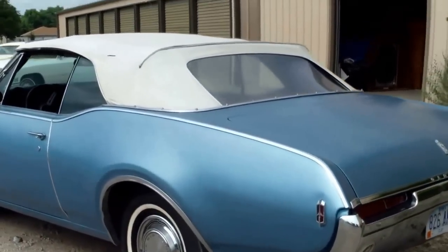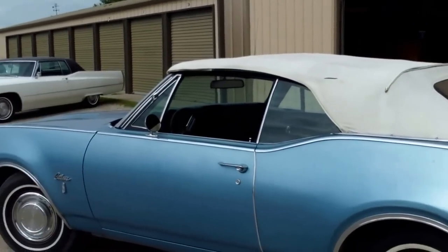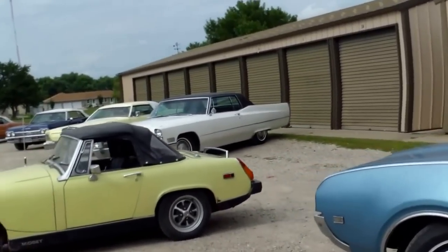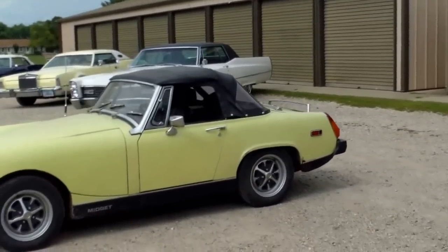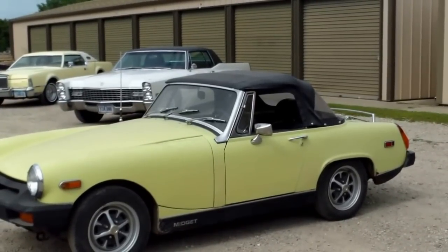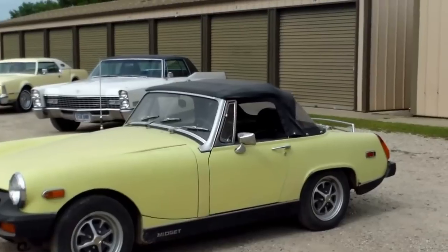Here we have an Olds Cutlass convertible and this is an original car. We also have a Midget Roadster. Sometimes you wonder how do these fit into a guy's collection?